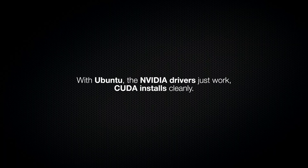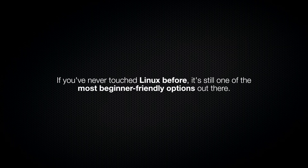AI engineering is already hard enough on its own. You're collecting data, understanding how to fine-tune, and debugging inference servers. The last thing I want to be doing is spending three whole days fighting with NVIDIA drivers. With Ubuntu, the NVIDIA drivers just work. CUDA installs cleanly, and when something breaks, I want the debugging to be my actual code and not the operating system. Ubuntu is not the most hardcore Linux choice, but it gets out of my way and lets me do the actual work. And if you've never touched Linux before, it's still one of the most beginner-friendly options out there.